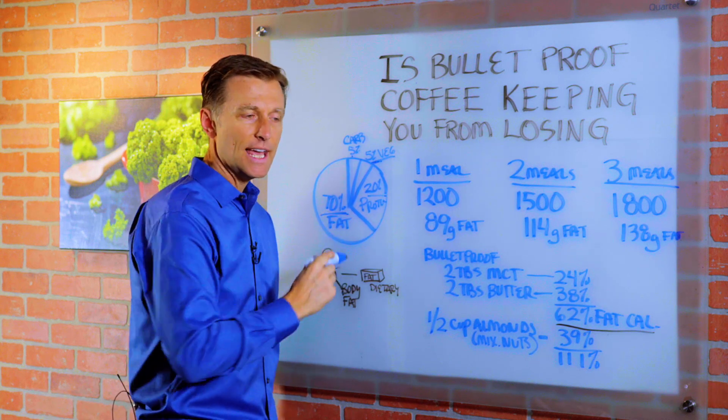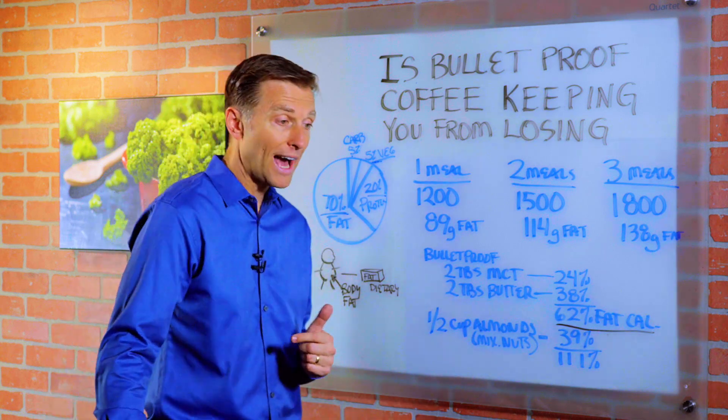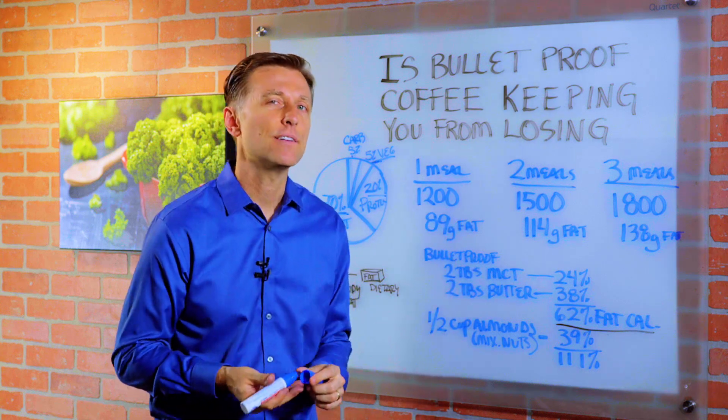And the rest is fat at 70%. So many people, when they start this, they look at 70% fat and think, wow, that's a lot of fat — how am I going to eat all that fat?